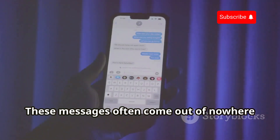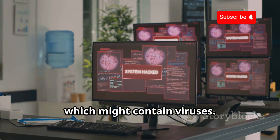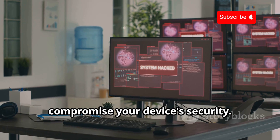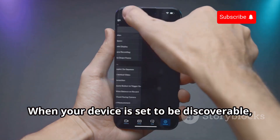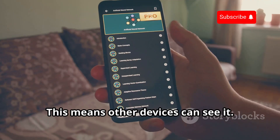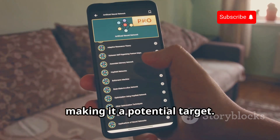These messages often come out of nowhere and can be quite alarming. Hackers can also send files this way, which might contain viruses. These files can be harmful and may compromise your device's security. Bluejacking relies on your Bluetooth being discoverable. When your device is set to be discoverable, it becomes visible to other Bluetooth-enabled devices nearby. Your phone or tablet appears on a list of available devices, making it a potential target.